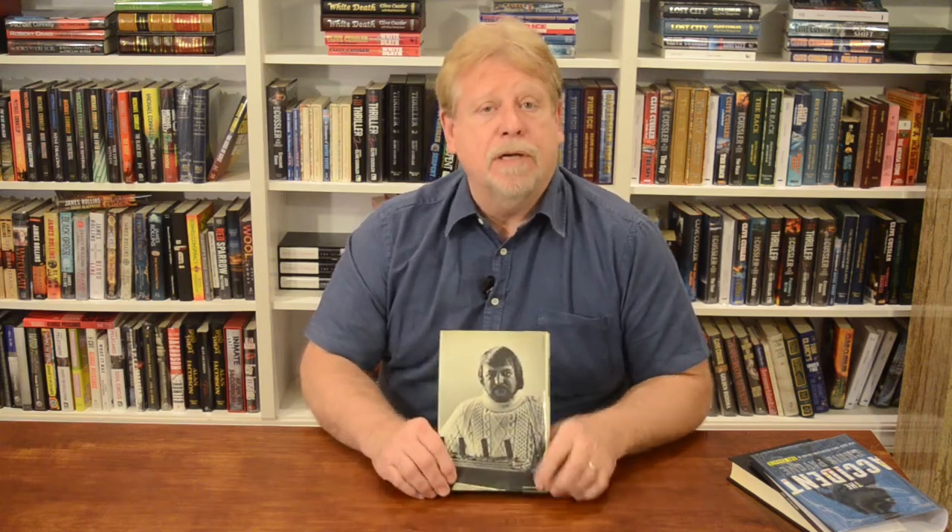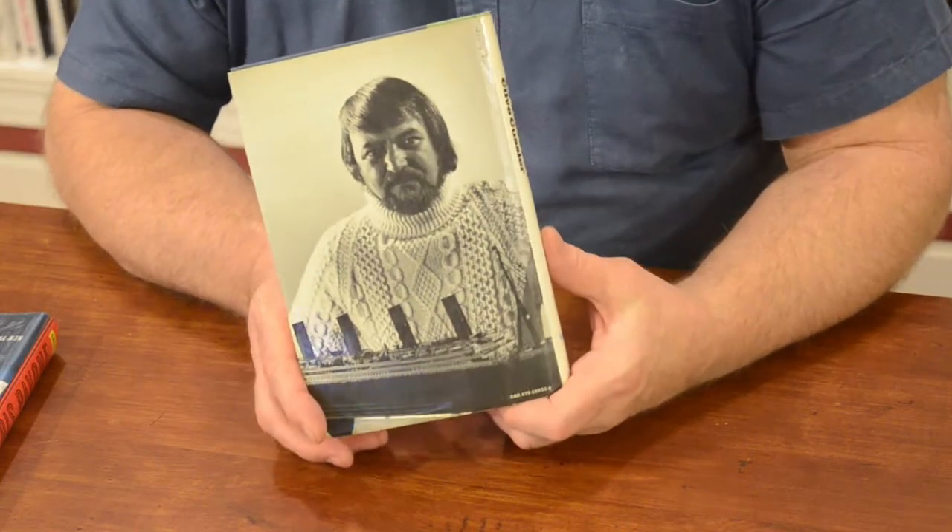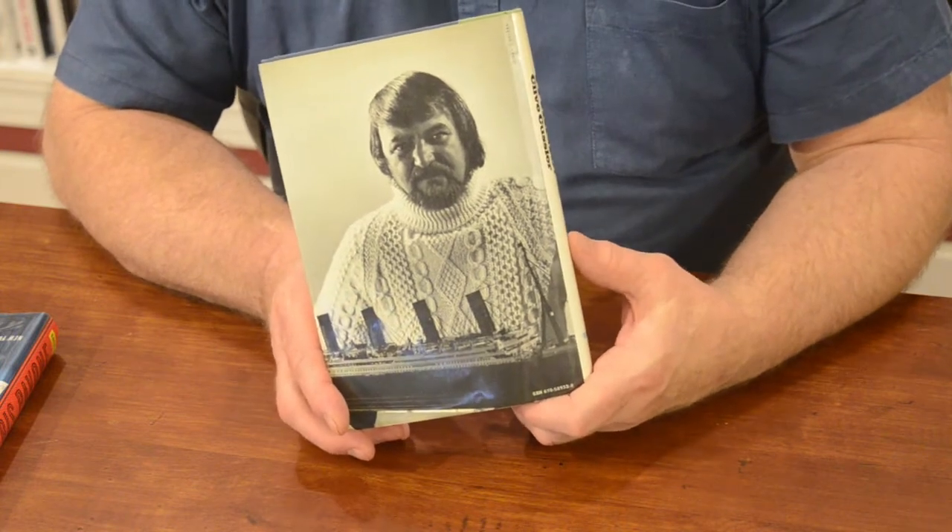The back cover was not always used. It was first used by author Clive Kessler. He was an ad exec and he knew the value of that real estate. So on the back of all of Clive's books you'll either find his picture or his picture with one of the cars that is part of the story.